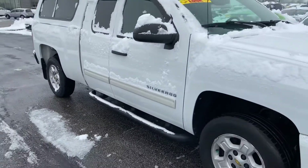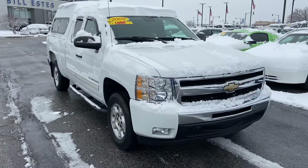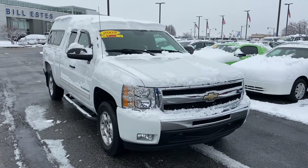Again, this is a 2009 Chevy Silverado. My name is Steve Angle at Bill Estes Ford, 317-852-2231.